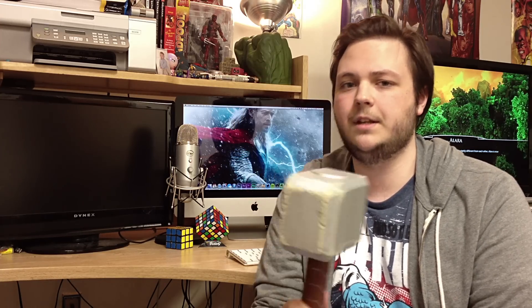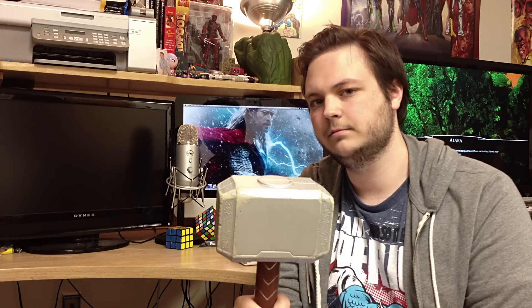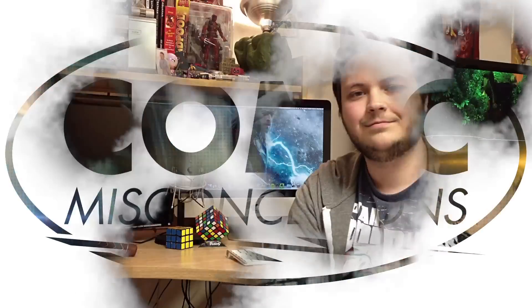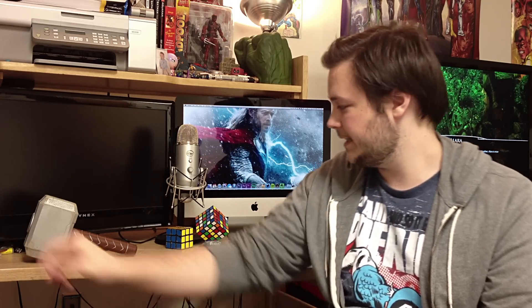I'm sure if I held this up, you guys would instantly recognize it as Thor's Hammer Mjolnir, but how much do you really know about this enchanted weapon? Hello, and welcome to Comic Misconceptions, the show that takes you into detail about the things you think you know about comics. I'm your host, Scott Niswander, and today we're going to be talking about exactly what I said at the beginning.